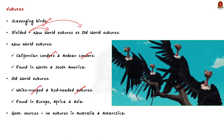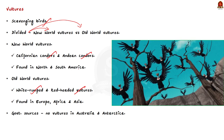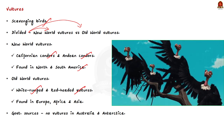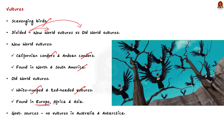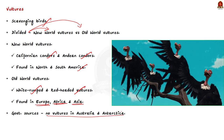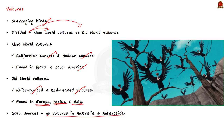Coming to their habitat, New World vultures are found in northern South America, and Old World vultures are found in Europe, Africa, and Asia. But according to government sources, there are no vultures in Australia and Antarctica. These are important facts — take note of them.